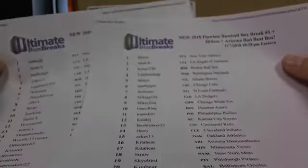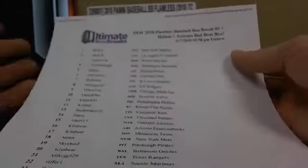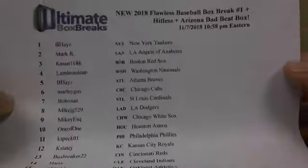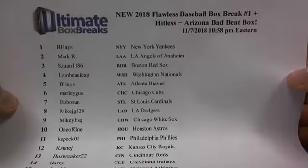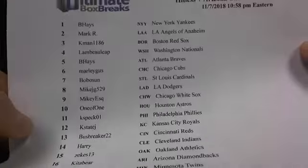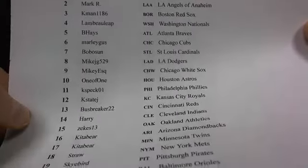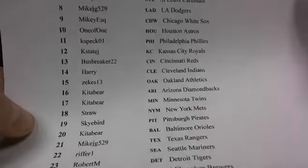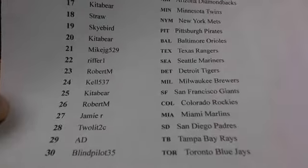We got boxes one and two printed off here. We'll start with number one — 2018 Flawless box break number one. You got the hit list on it, which is awesome, and the Arizona bad beat box. Good to have you guys on board, thanks so much for hanging out and supporting other products other than Ultimate 8.